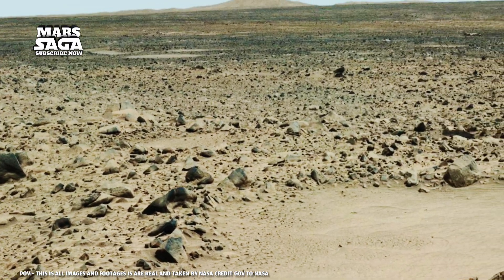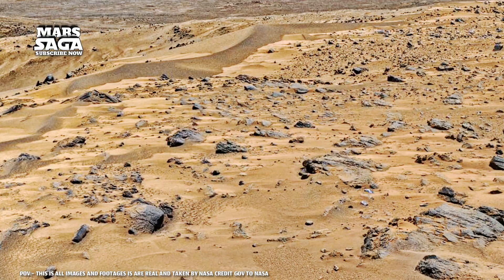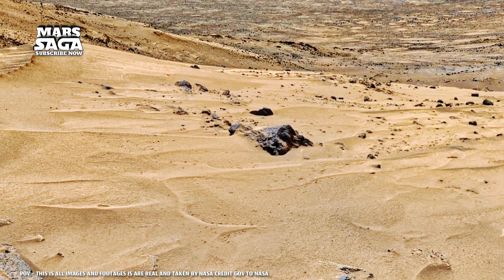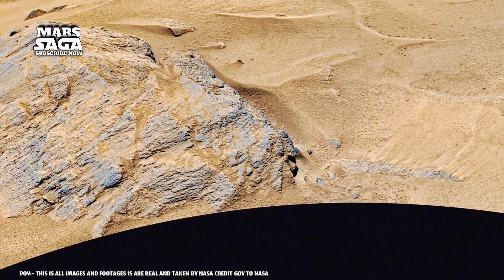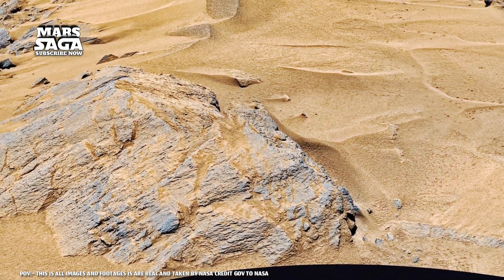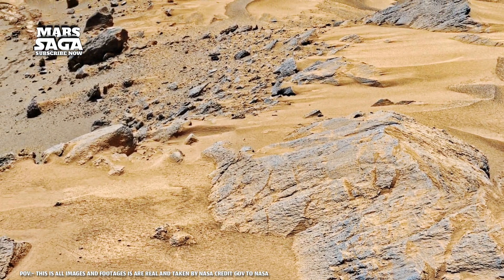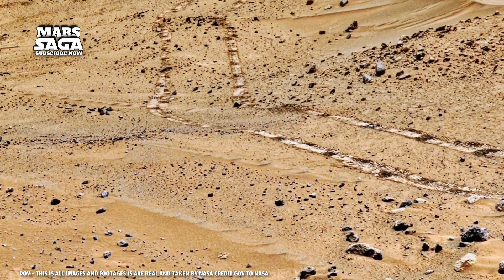Every rover, from Spirit to Perseverance, has seen strange formations: ridges shaped like waves, stones stacked like walls, and surfaces cracked like dried riverbeds. They looked random, but science revealed patterns — fingerprints of ancient water and wind. Some show lakebed sediments like those found on Earth. Others hold minerals like hematite and silica, formed only in watery or hydrothermal conditions.